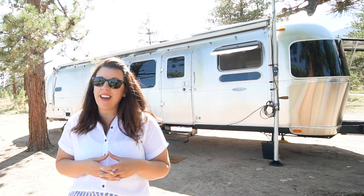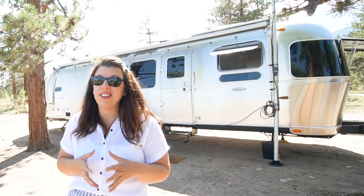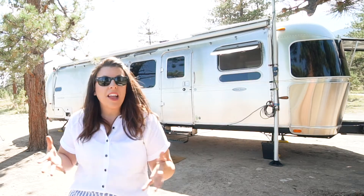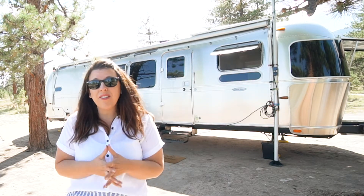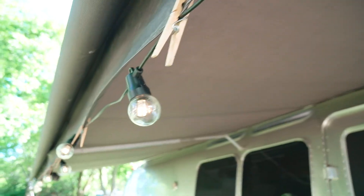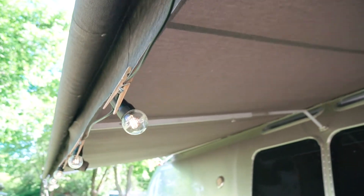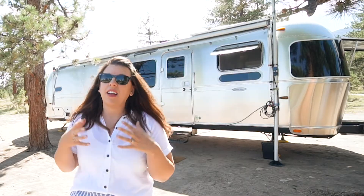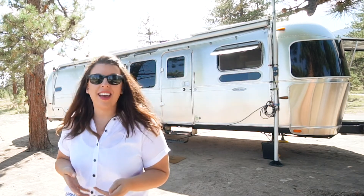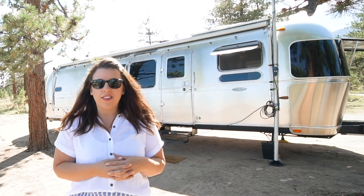We almost never turn on our AC — we can count on one hand the times we've used it in the last year. We don't run our AC off our battery; that's an option we've chosen not to upgrade to. A really great thing to have are solar-powered string lights for outside. We have them on our Airstream and use them in our tent. It's helpful to have lighting in the evening that runs off solar charged during the day, so you don't have to pull from your RV batteries.